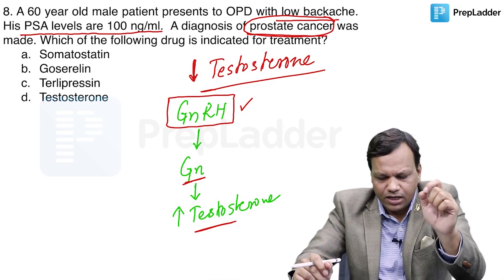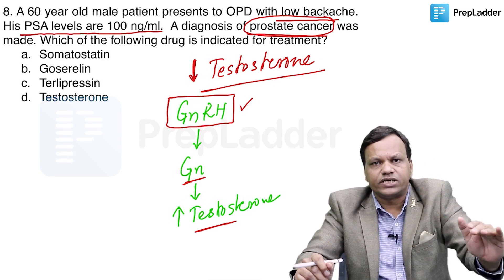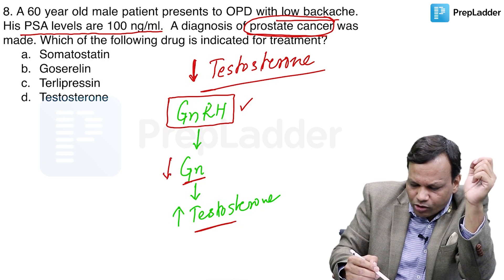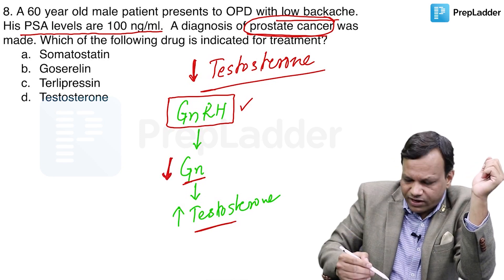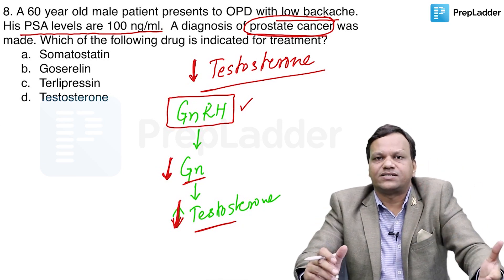On the other hand, if we give GnRH continuously, the receptors become desensitized and the opposite effect occurs — gonadotropins will decrease. When gonadotropins decrease, testosterone decreases, and when testosterone decreases, prostate cancer is treated.